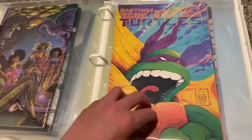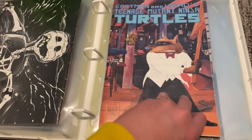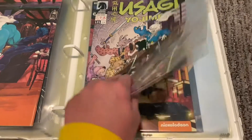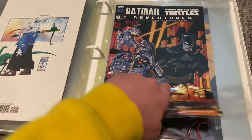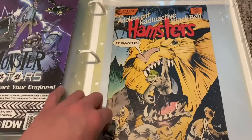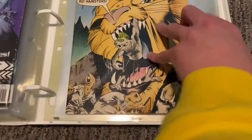All the red bandanas and everything. Then Usagi Yojimbo — really cool one. Batman and Ninja Turtles. Ninja Turtles cartoon. Then a Ninja Turtles ripoff — these hamsters. That one looks like Bebop. Ninja Turtles, so yeah.